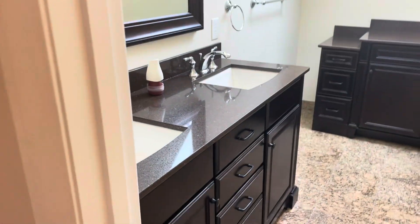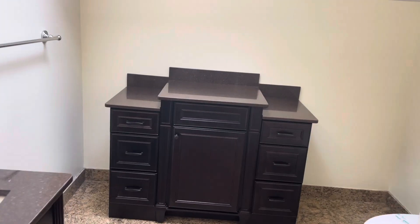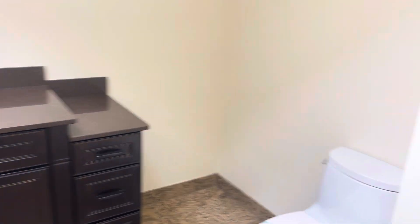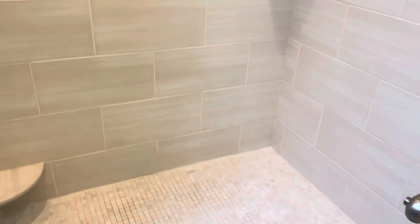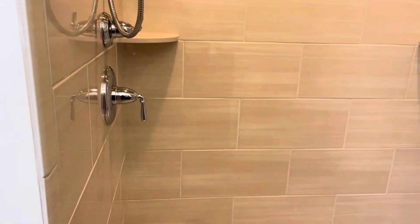We'll make our way here to the large bedroom. En suite bathroom with dual vanity, more storage space, toilet, open floor shower — absolutely gorgeous.